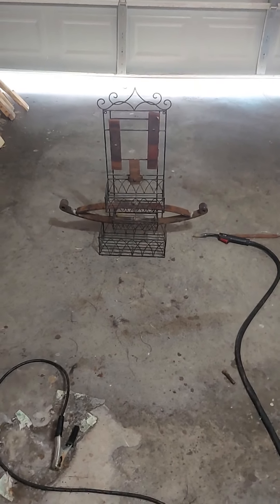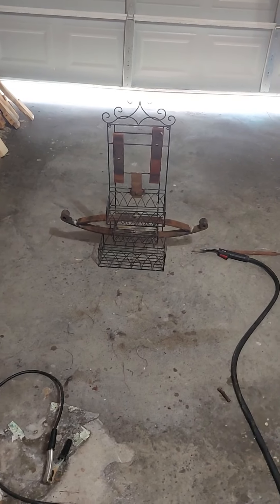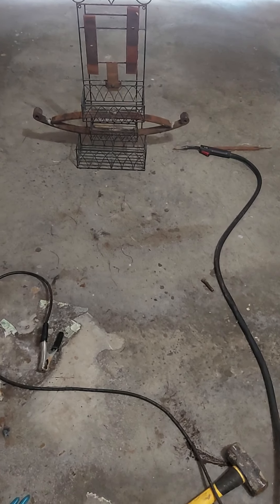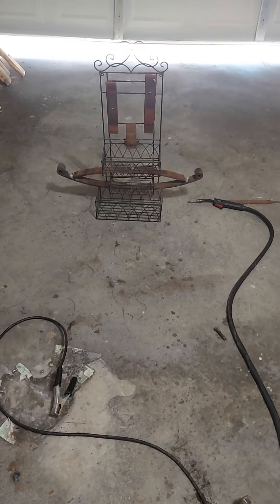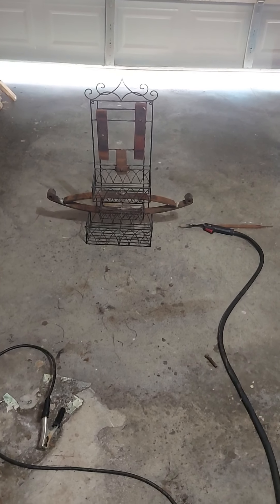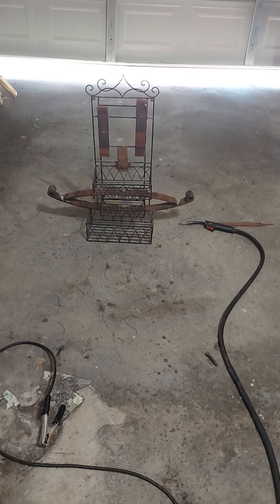There he is. Me and Adrian have got to come up with a name for him — figure out what we're gonna call him. Now that that's all said and done, I'm gonna give it some...